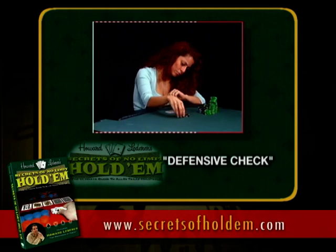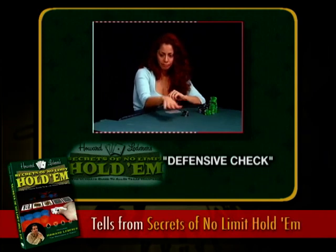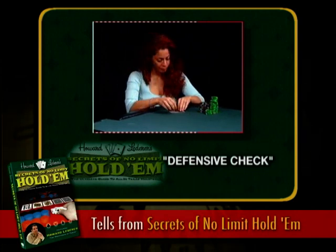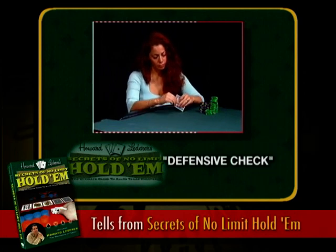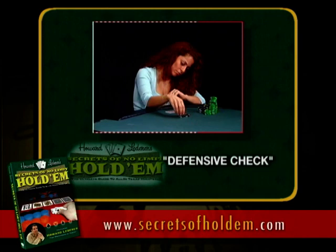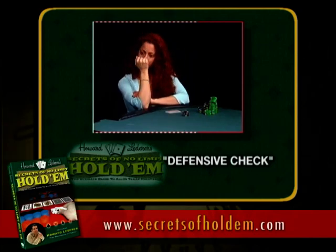Here we see Janine making what I consider to be a very defensive check — it's a common one that comes up all the time. You see her fiddling with her chips, trying to convince you that she's thinking of betting, and now she makes that check. That is almost always an indication of true weakness. If she had a big hand, she wouldn't want you to know she's thinking about betting. Always consider a player's motivation for showing you something. If she's counting her chips and really showing you she's thinking of betting, and then she checks, that usually means a very weak hand. Then you make a big bet, and you'll almost always win the pot.